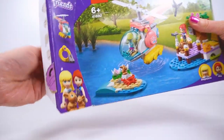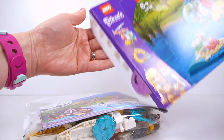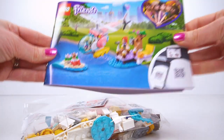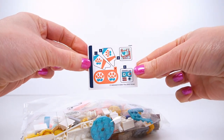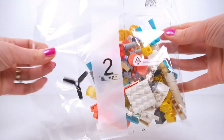In this box we have got everything out: a white plate, an instruction manual, some stickers, our first bag, and our second bag.